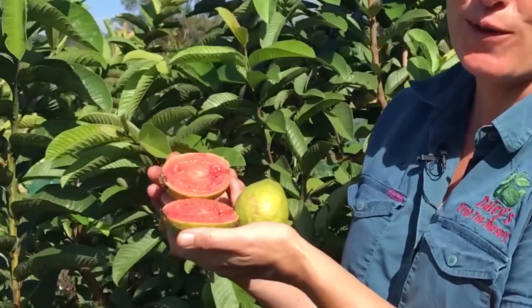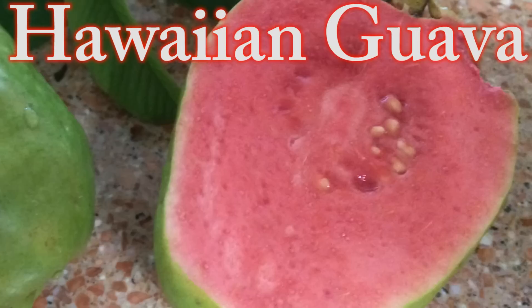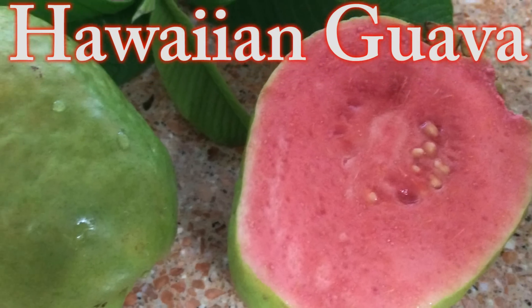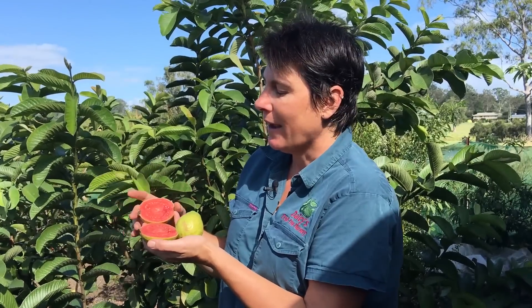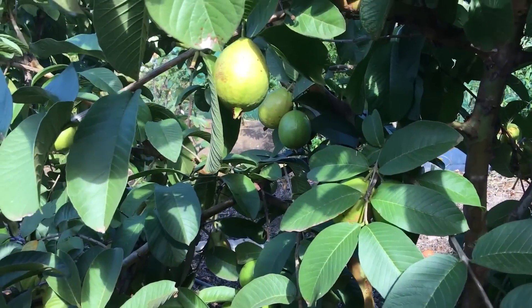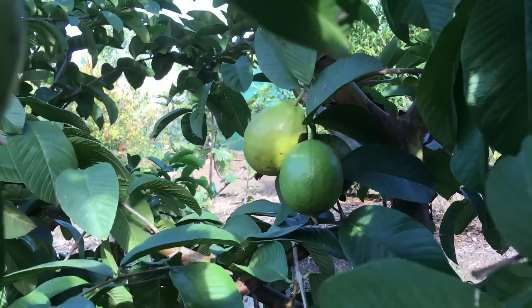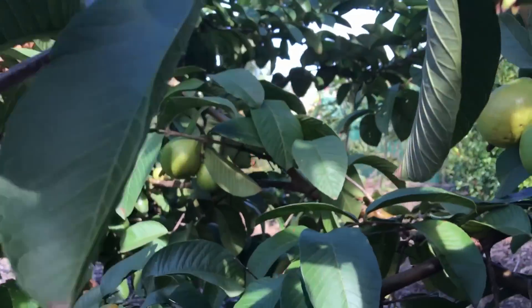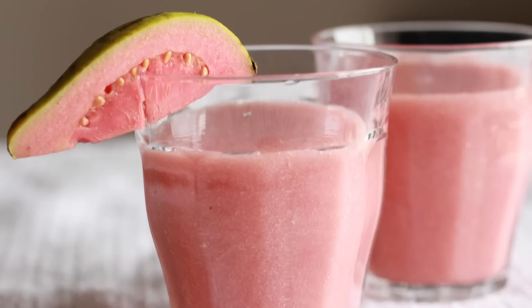Look at these beautiful fruits. This is the Hawaiian guava — this particular one is the Pink Supreme and it's a cutting-grown selection. The Hawaiian guava is famous for these beautiful pink fruits and they have a wonderful aroma. Even just coming near the tree you can get that beautiful smell of fresh guava, and when you cut them open it just fills the surroundings.